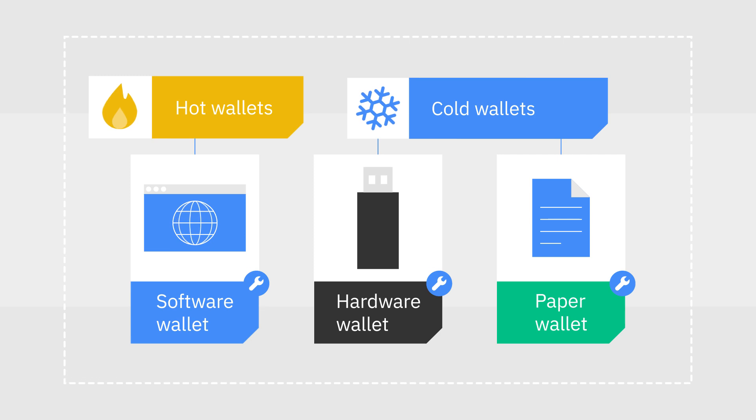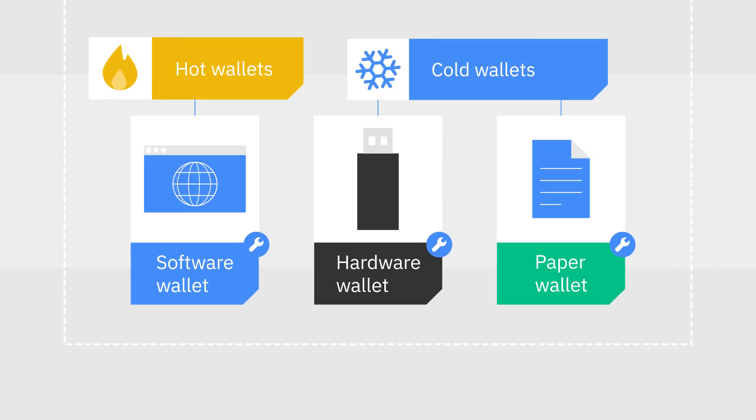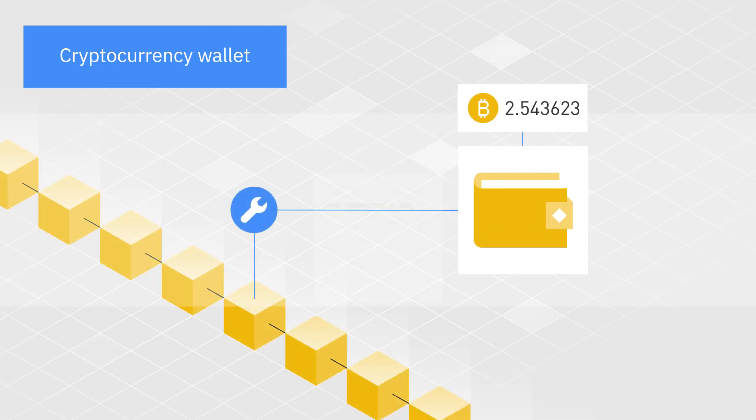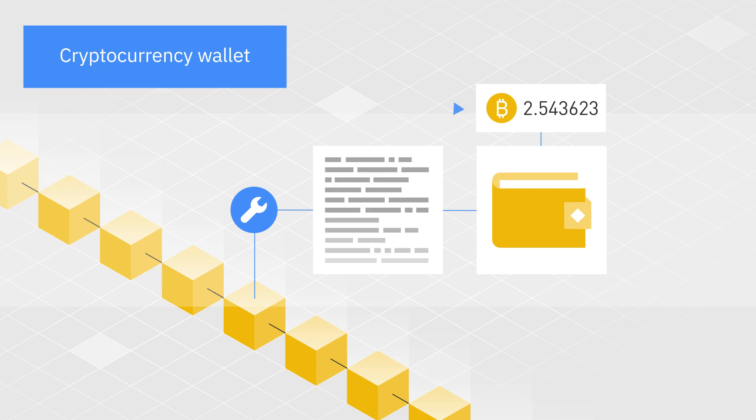So how do they work? Contrary to popular belief, crypto wallets don't really store cryptocurrencies. Instead, they work as a sort of gateway, providing the tools you need to communicate with a blockchain. In other words, these wallets can generate all the information you need to use cryptocurrencies.